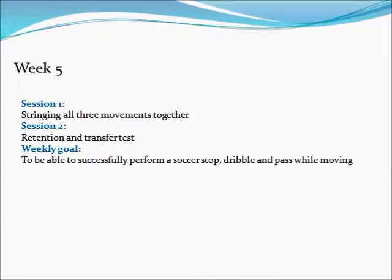In this week the client practices stringing all three components of the whole skill together while running. They are also retested using a transfer test and a retention test. An example of the retention test is shown next.